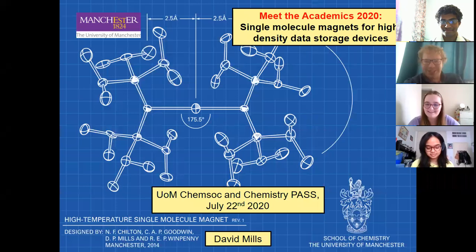I've never done a Zoom talk before, so this could all go horribly wrong, especially if my internet cuts out. But let's hope it all goes fine. I want to talk to you today about some of the research that our group's done over the last few years in making compounds that you can actually use to store data on, so single-molecule magnets.